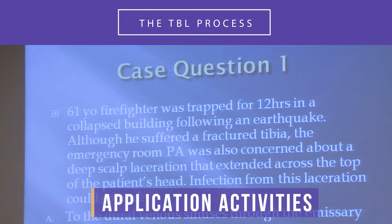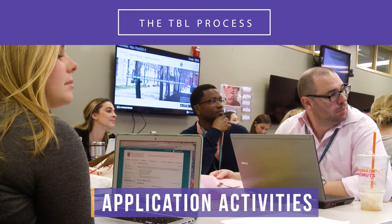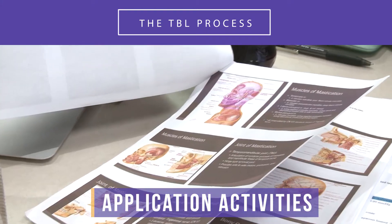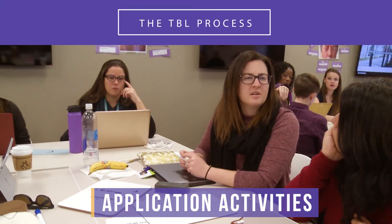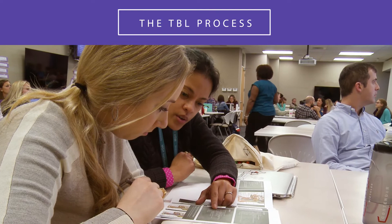Looking at the question: this is a 61-year-old firefighter trapped for 12 hours in a collapsed building. You're a PA working in an emergency room and you're concerned that he may possibly get an infection that needs to be taken care of as soon as possible.